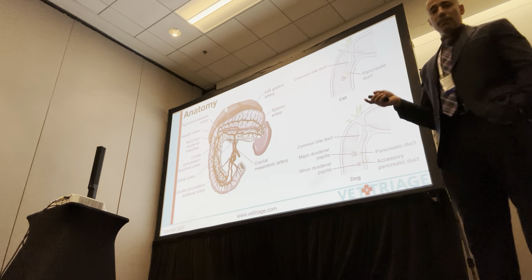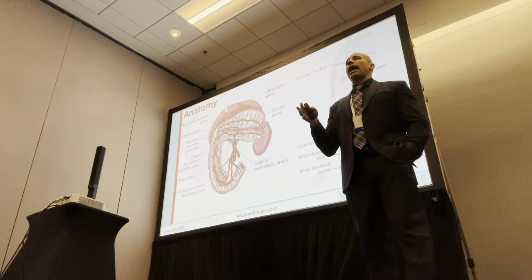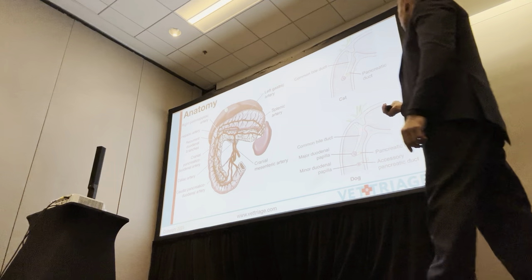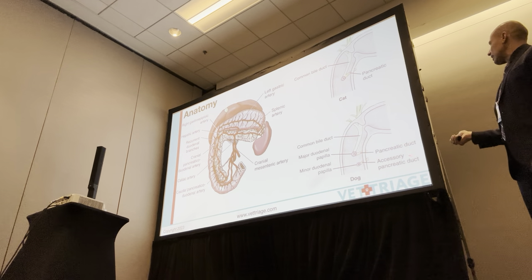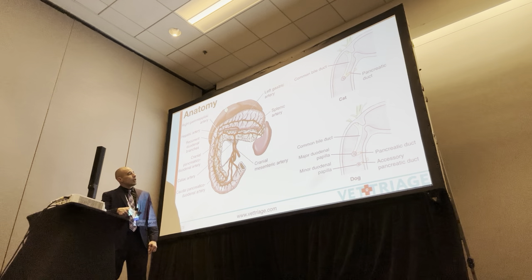The variations between dogs and cats for the pancreatic ducts play a role, especially in cats with triaditis. In general — and there are always exceptions — the pancreatic duct in cats is the main duct. It will either insert at the duodenal papilla right at the junction, or they'll converge just prior to reaching the papilla. Dogs have a lot more variation. They've got two pancreatic ducts. The more minor one for them is the pancreatic duct, whereas in cats that's the major one. In dogs, they have the accessory pancreatic duct, and in about 80% of dogs, that's the bigger, more important duct of the two.